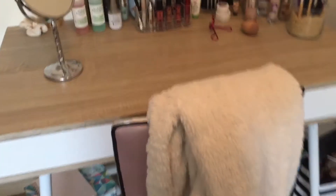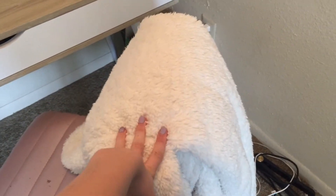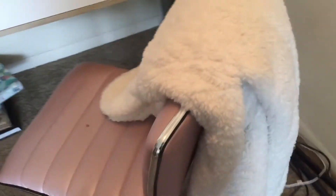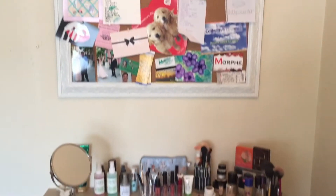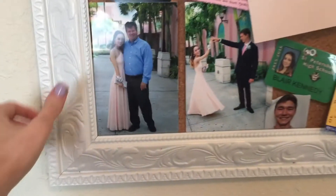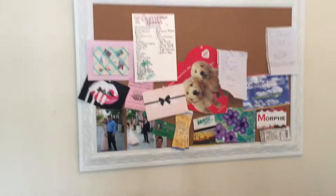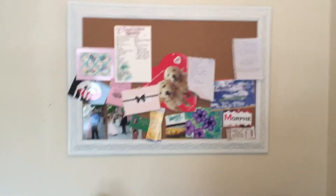Starting off, this chair is from HomeGoods. And then this fluffy jacket on it is from American Eagle — it's almost like a robe, it's giant. This desk, which I love, is from TJ Maxx. Above it is a bulletin board that I made from a giant picture frame from Walmart. I liked the design but not the color — it was brown — so I spray painted it and put a cork board inside it.